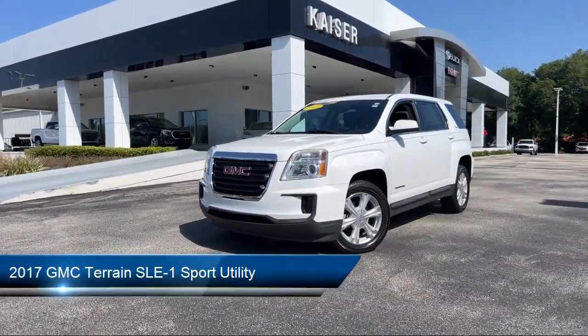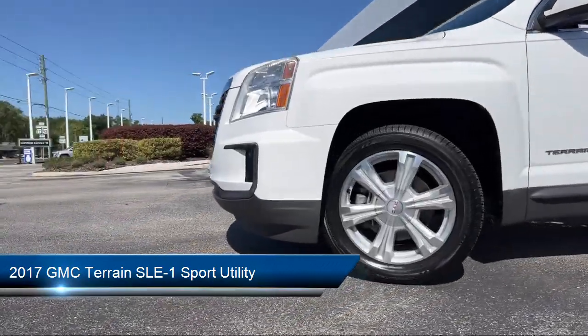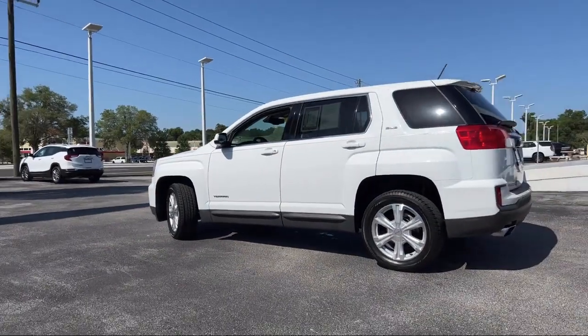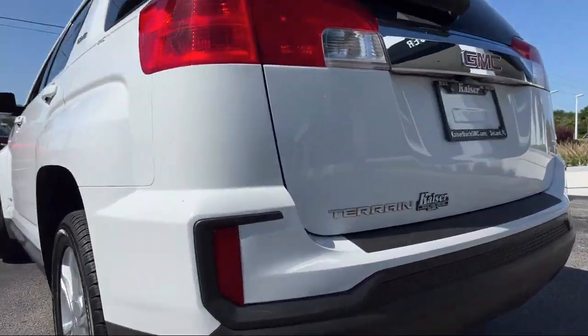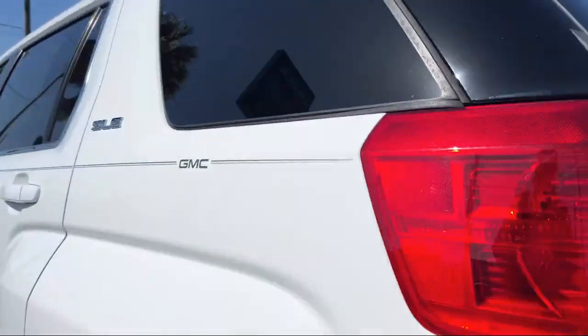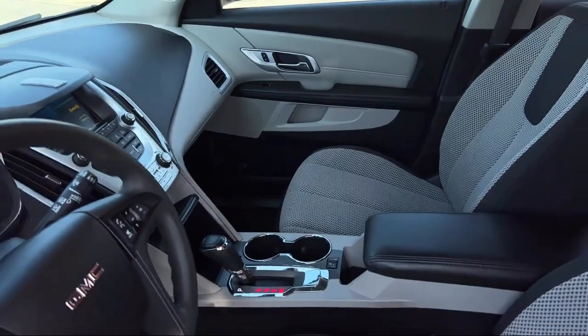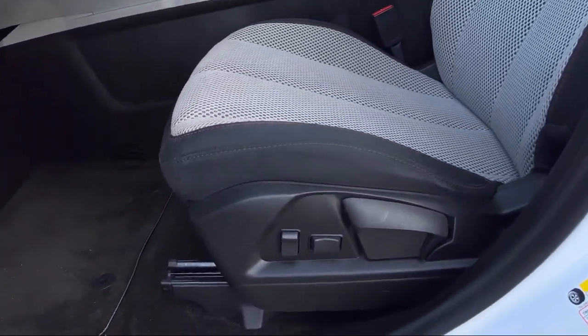It comes equipped with climate control, Sirius XM satellite radio, heated door mirrors, keyless entry, Bluetooth smartphone integration, premium cloth seat trim, rear view camera, split fold-down rear seat, dual front side impact airbags, fully automatic headlights, and has less than 65,000 miles on the odometer.